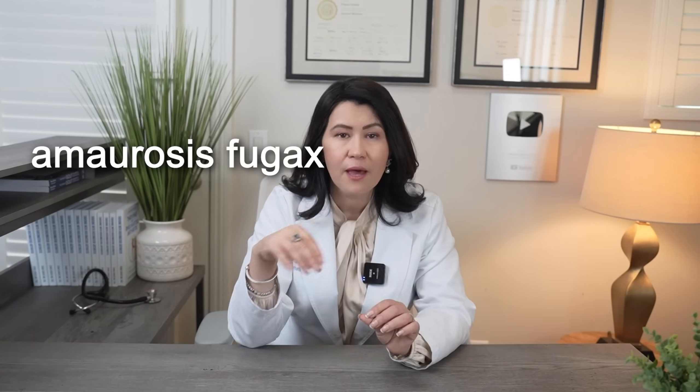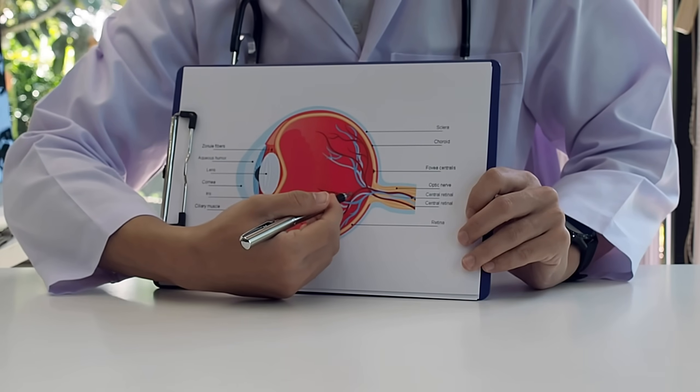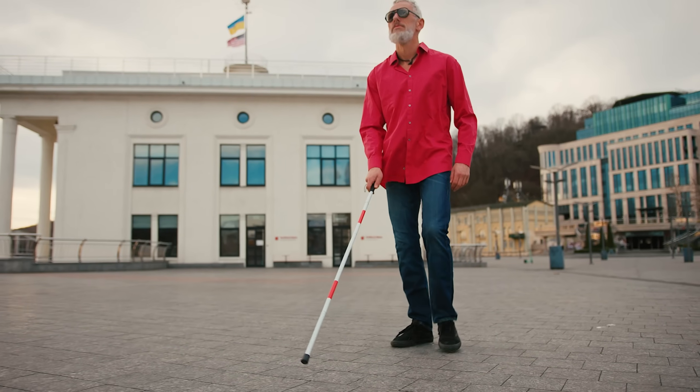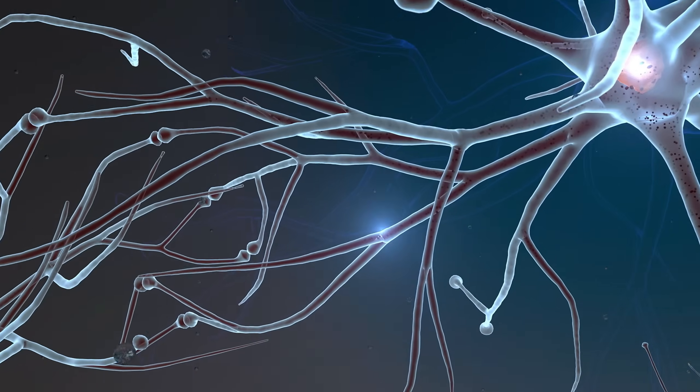The most common visual changes reported are blurry vision, spots in the visual field, or even short periods of vision loss — we call this amaurosis fugax. Any visual changes are a sign of emergency, meaning the eye arteries are affected and treatment needs to be started immediately. If treatment is not started immediately, the patient may lose vision in their eyes and there is nothing to be done after this happens. Once permanent vision loss occurs, it is irreversible. In some patients, other brain arteries could be affected, and if not treated immediately, they may develop a stroke.